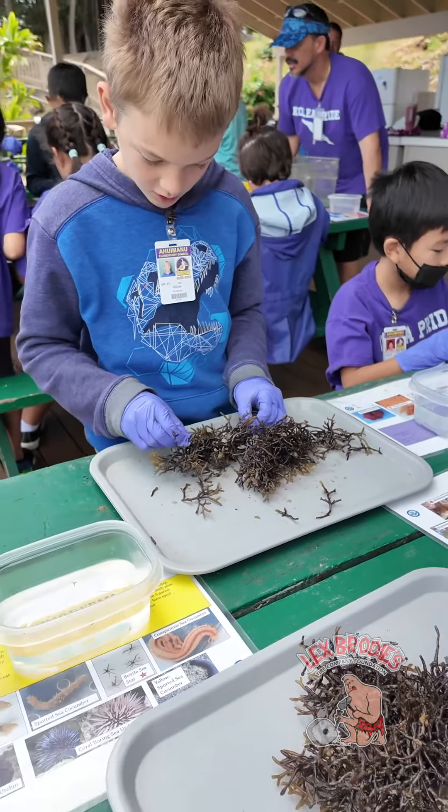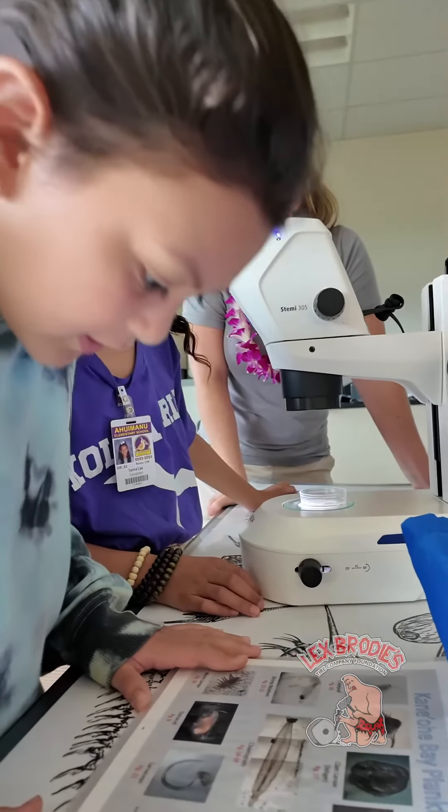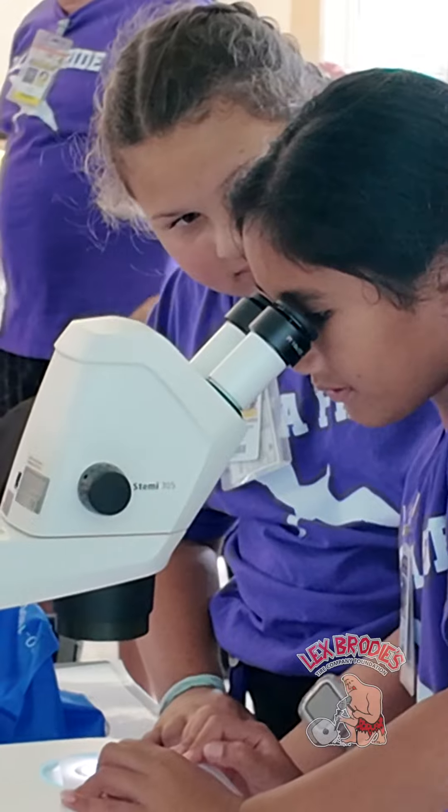I just love working with the kids and seeing the awe when they see something new — especially during the plankton lab, when they get to see these little organisms they've never seen before and realize that those things turn into a lot of the things that they're eating.